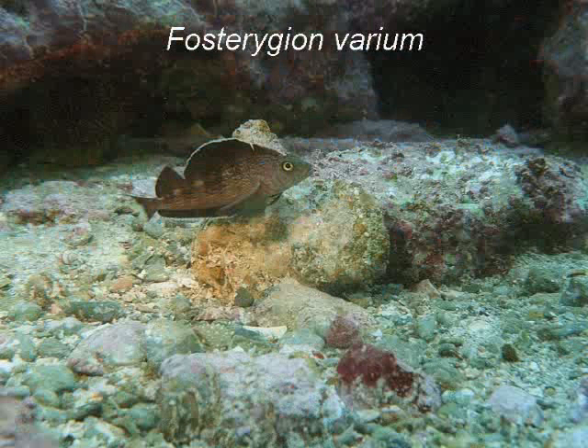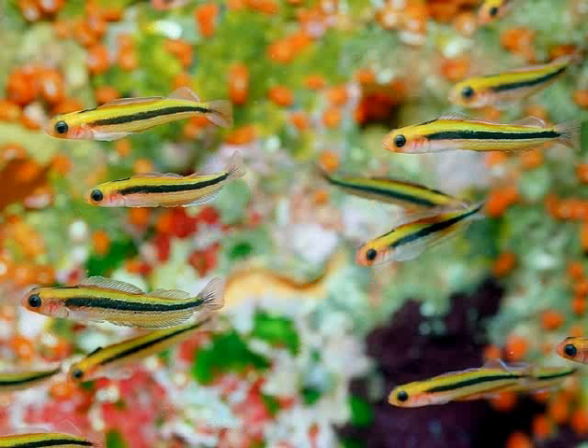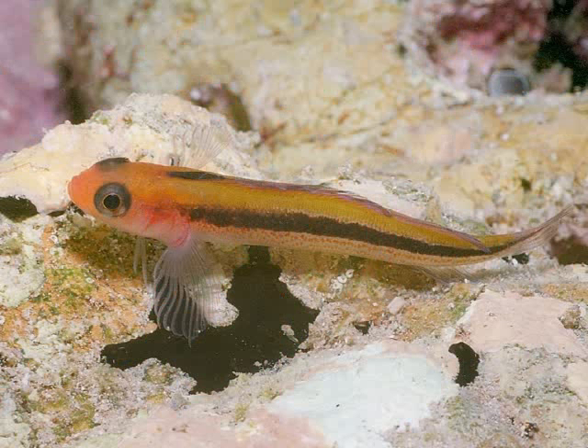Most little fishes belong to the family of triple fins, with three fins on their backs, like this variable triple fin in its nest-guarding costume. Most triple fins are also variable in color and therefore difficult to tell apart, but they all lack swim bladders so that they fall back to the bottom when they stop swimming. Amazingly, the schooling triple fin swims most of the day close to the rock face, darkening its skin while sleeping.